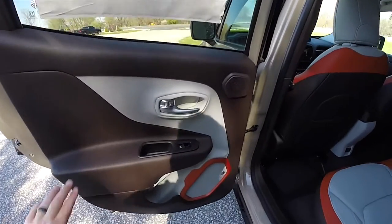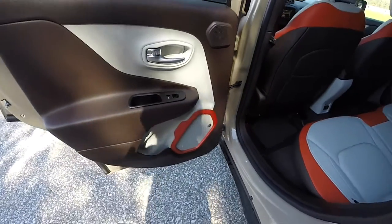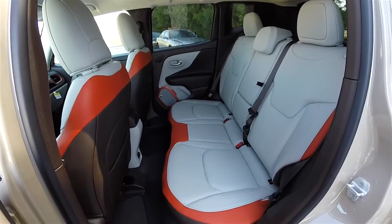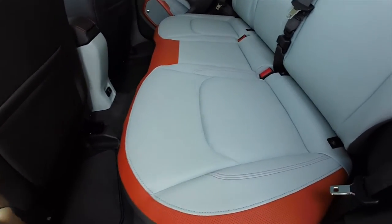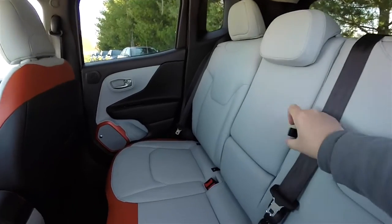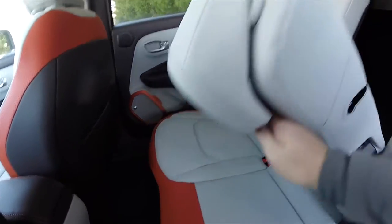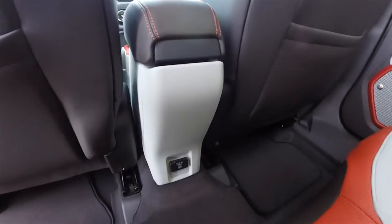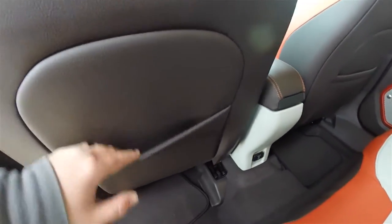The rear door trim continues the same theme as up front — Bark Brown with Ski Gray and anodized orange accents. The rear seat accommodates three across and is a 60/40 split folding seat with height-adjustable head restraints on all passenger seating areas. There are large tangerine perforations and accent stitching. The center portion of the seat folds down to create an armrest with integrated cup holders. There is also a 115-volt, 150-watt household-style AC outlet and seatback map pockets.